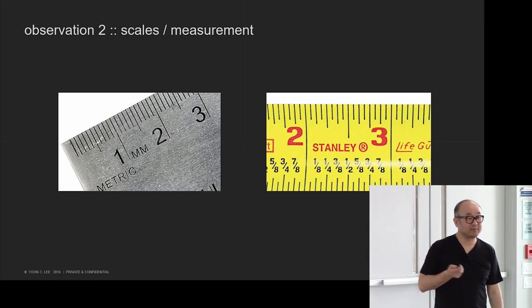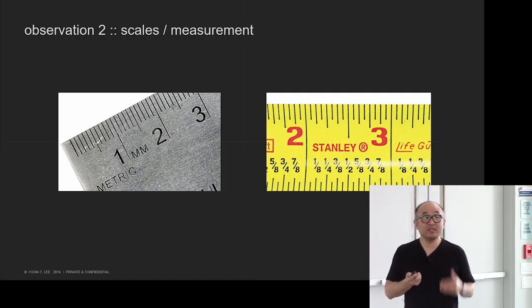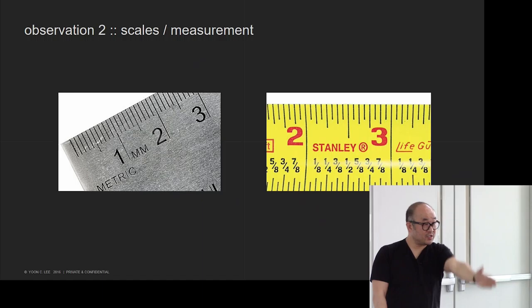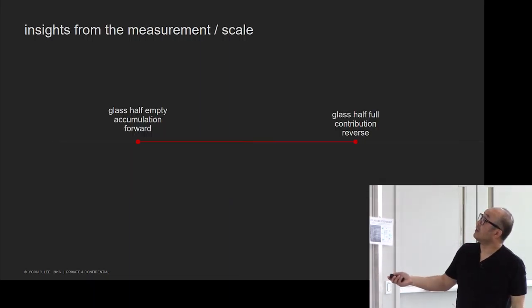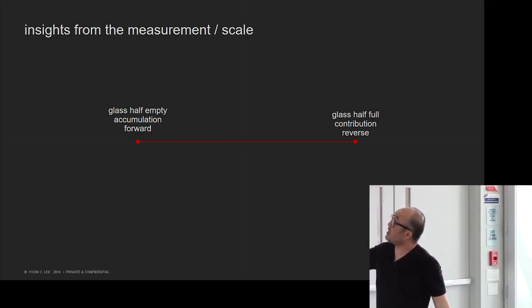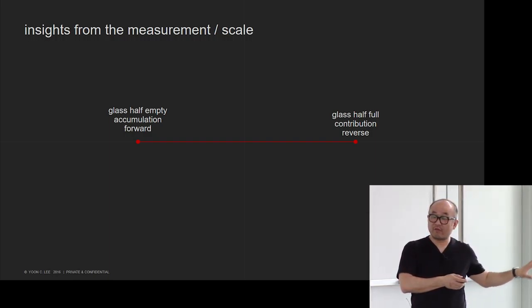Another example is the measurement system. The metric system is accumulative — something is 1.4 millimeters. But in traditional US measurement, you never say 1.4 inches; you say one and three-eighths of an inch. You start with a whole inch, divide into half, then quarter, then eighth. It's a completely different system — one end is like 'glass half empty' culture, the other is 'glass half full.' One is accumulation; the other is more like contribution or giving away.